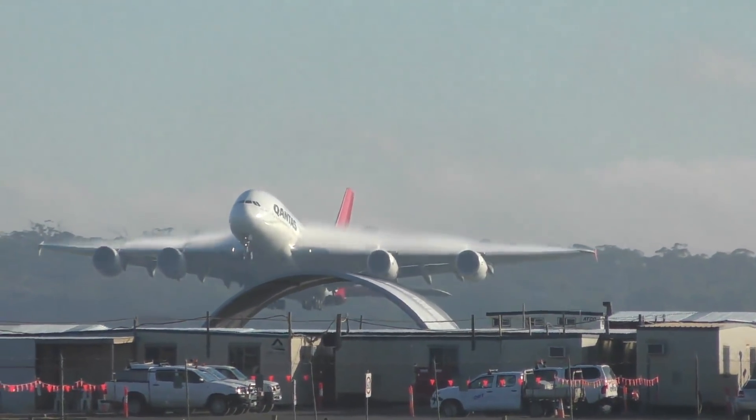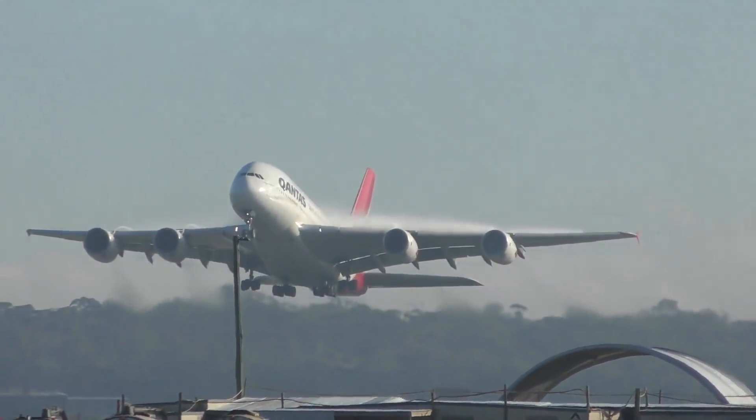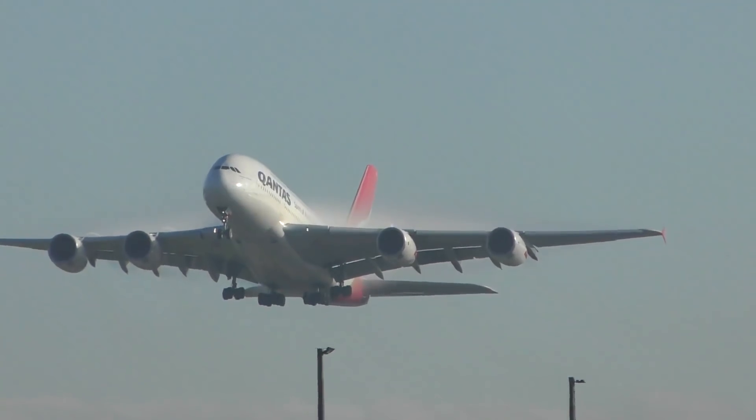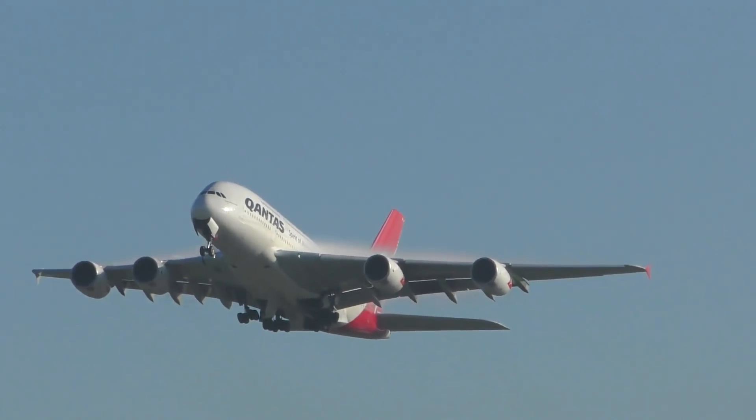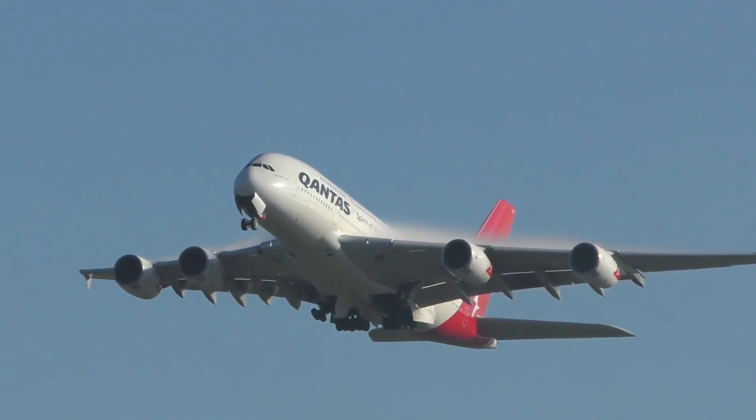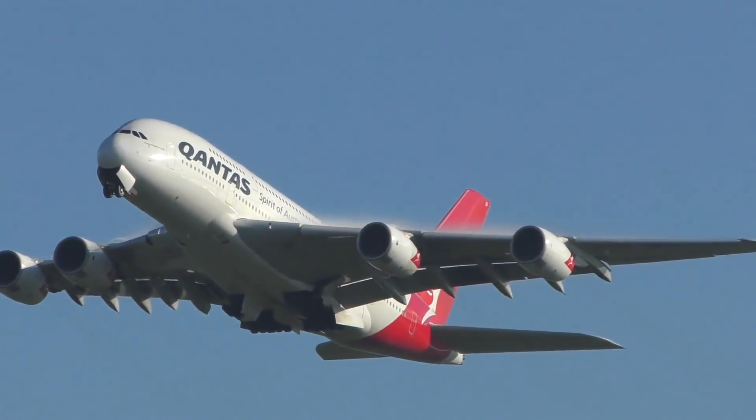This option that Airbus are offering is the perfect way to increase the premium seat count in the upper deck. What are your thoughts on this brand new cabin flex option set to be fitted from 2019 on the Qantas Airbus A380s?